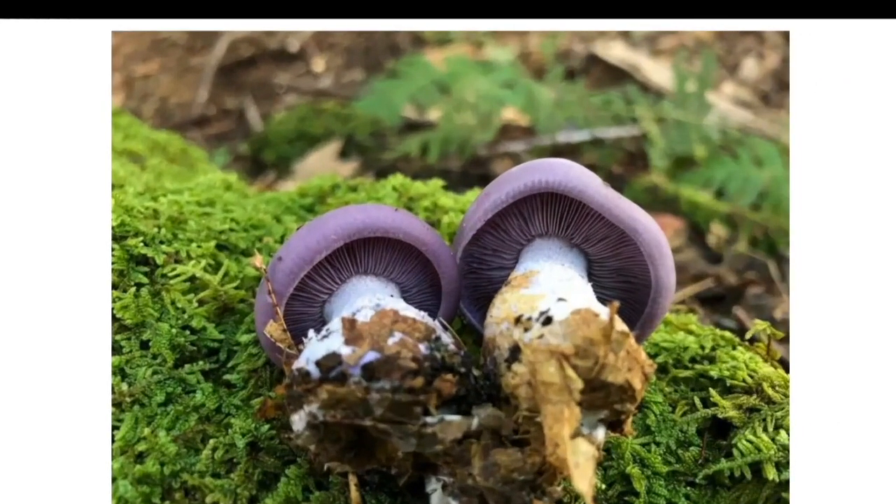Here we have blewit mushrooms — we're actually going to clone some blewit and do some spore prints with blewit mushrooms in these videos, so stay tuned. It's a purple mushroom with a pinkish-white spore print. If you find a purple mushroom with a brown spore print, that'll probably be Cortinarius, and that's something you shouldn't eat. Blewits are a delicious edible that grows on leaf litter.